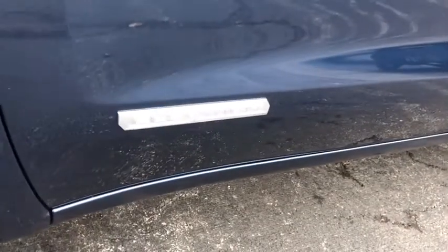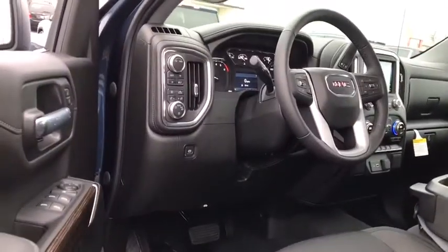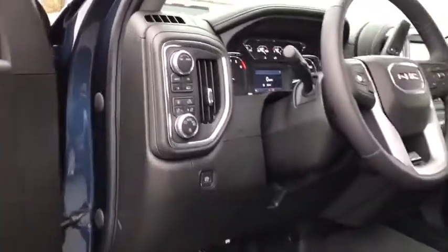Here are some of this vehicle's great options: traction control, backup camera, steering wheel audio controls, tow hitch, stability control, remote engine start, keyless entry, and anti-lock braking system.